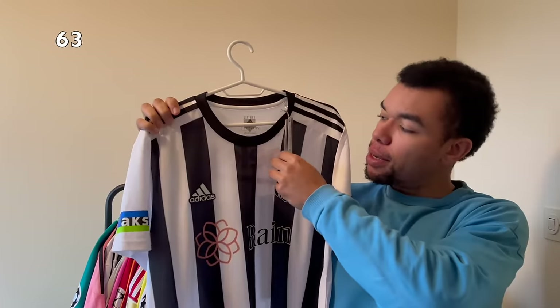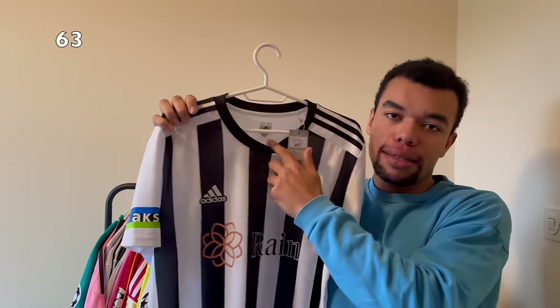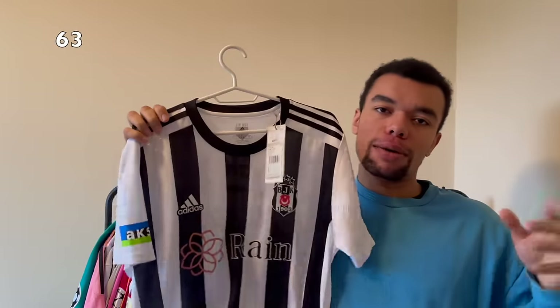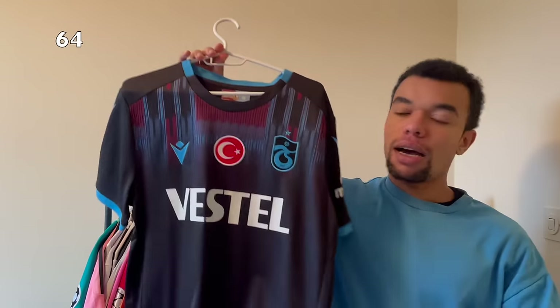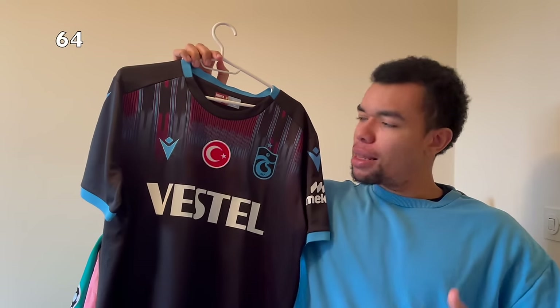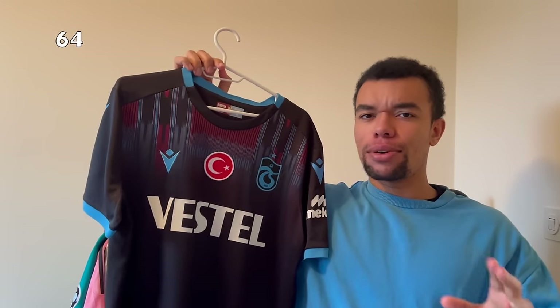Next up is the Beşiktaş 22-23 away shirt, still brand new with tags and in size medium, my size. I bought the shirt when I made a trip to Istanbul. On the back I got a legend from Cameroon, Aboubakar number 10. That's actually my second Beşiktaş shirt.